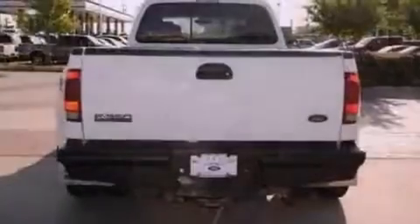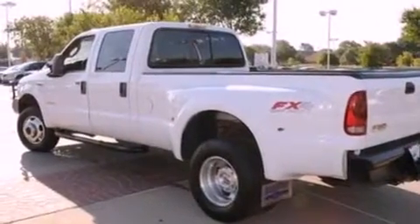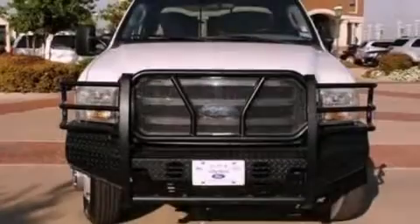Its top features and packages include a split folding rear seat, cruise control, a keyless entry system, a CD player, 17-inch wheels, a passenger side vanity mirror, 12-volt power outlets, an anti-lock braking system, front and rear reading lights, and this Ford features an off-road package.